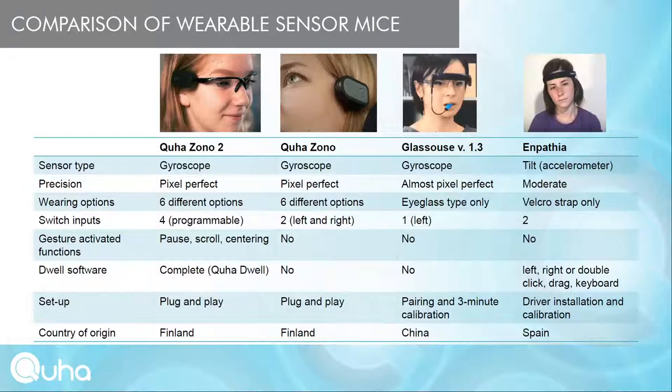For setup: Inpatia requires a driver installation — it is not an HID standard mouse — plus calibration before use. Glasshouse requires Bluetooth pairing and, according to the user manual, a three-minute calibration process. KUHA-ZONO and KUHA-ZONO2 are fully 100% plug-and-play — just plug in the USB receiver, turn on the sensor unit, and it's ready to use.